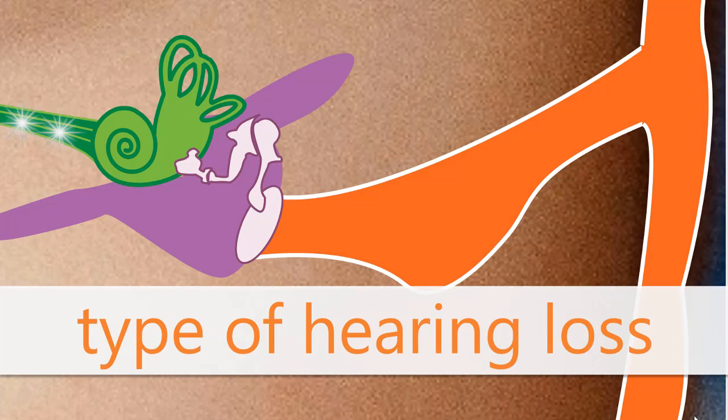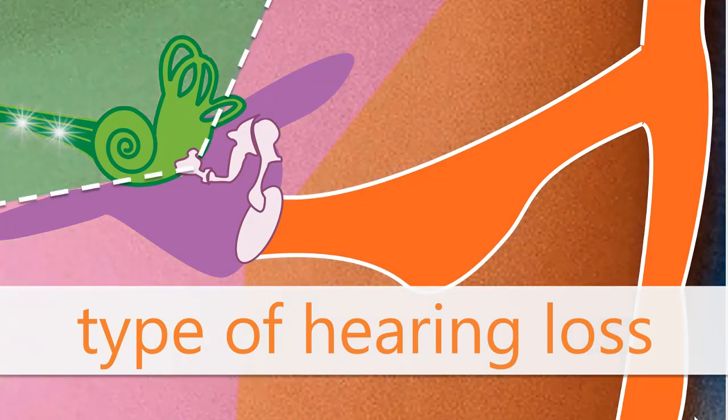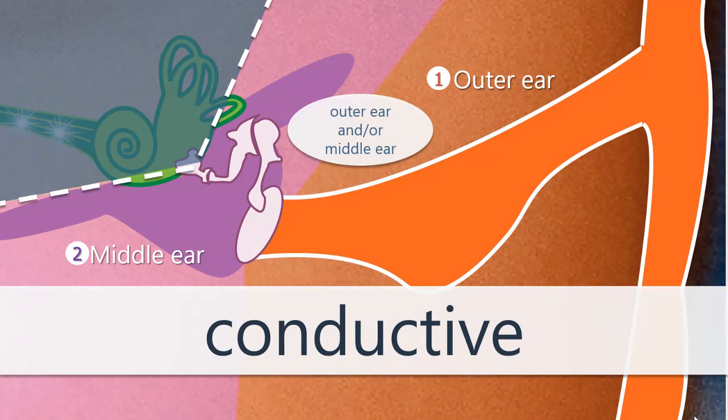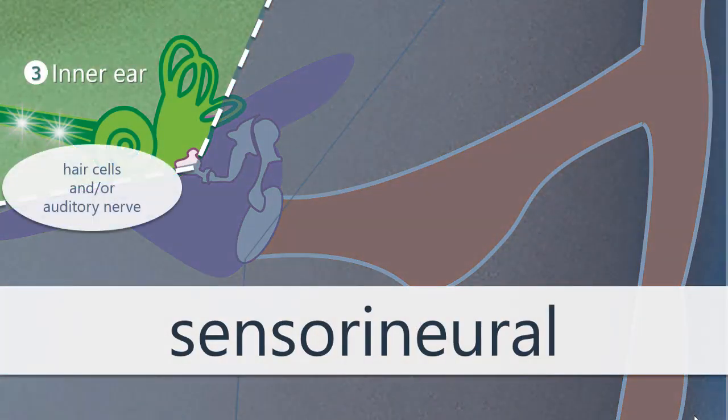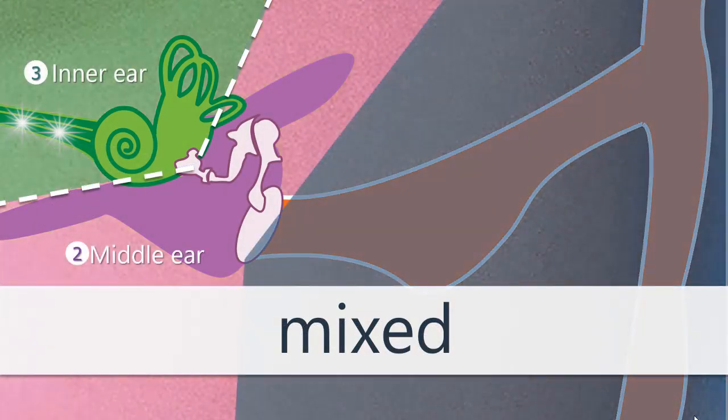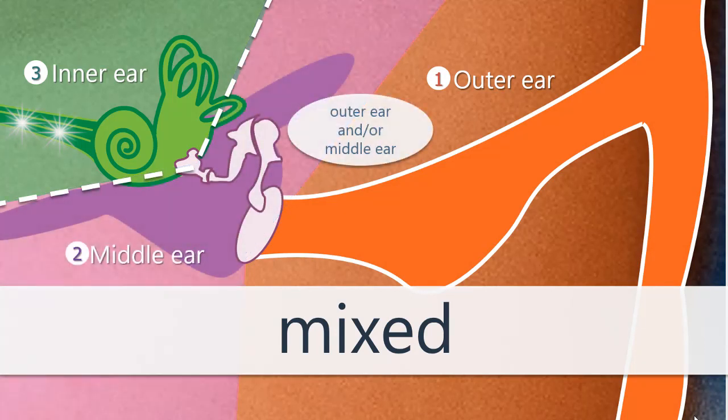When talking about type, an important line exists between the middle ear and the inner ear. One type means there's a problem area in the outer or middle ear — this is called a conductive hearing loss. A second type means the problem is in the inner ear — this is called a sensorineural hearing loss. The third type involves problems transmitting sound on both sides of this line — in the inner ear and the middle ear, or in all three stages — and is called a mixed hearing loss.